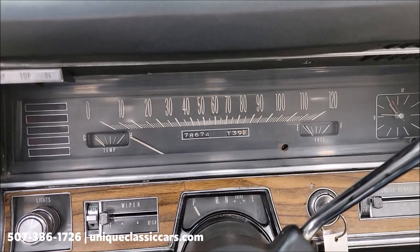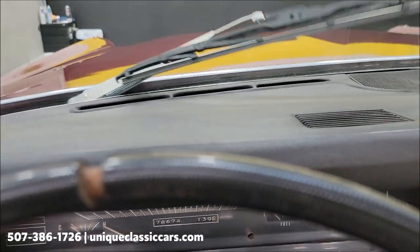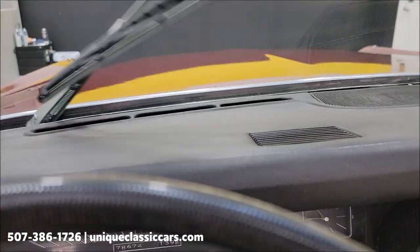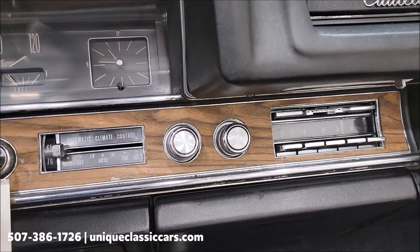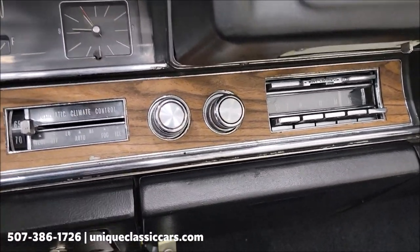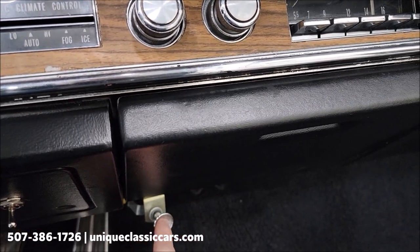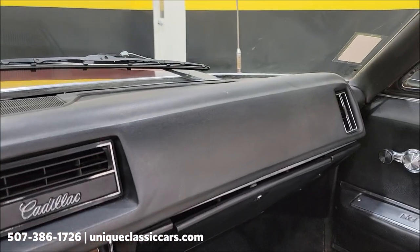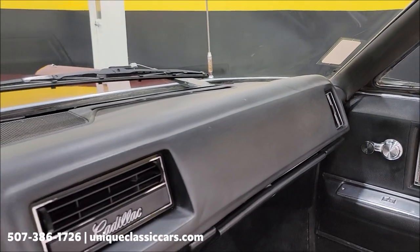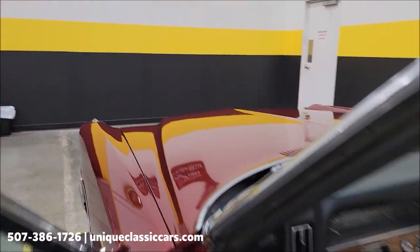Wipers do work, and the radio — stock radio — I did not have that power up. This other switch underneath here is actually for the blower fan, so the blower fan does work and runs off that switch underneath the dash.